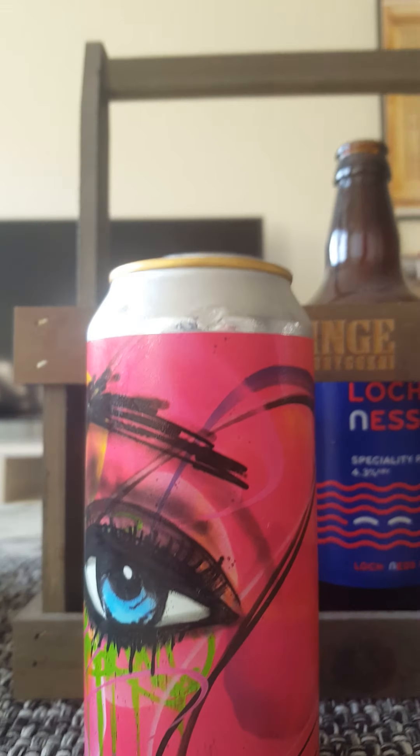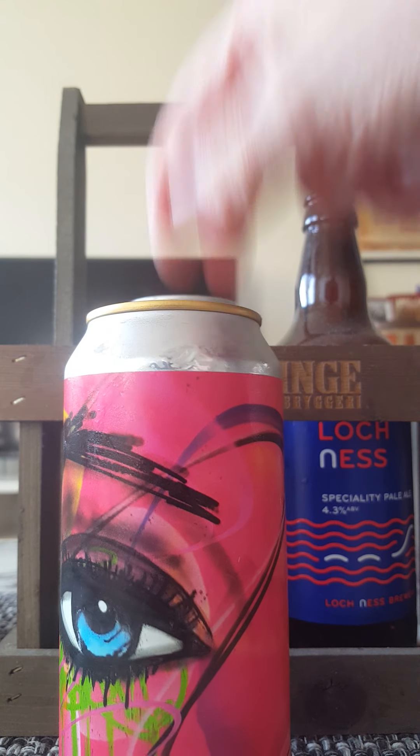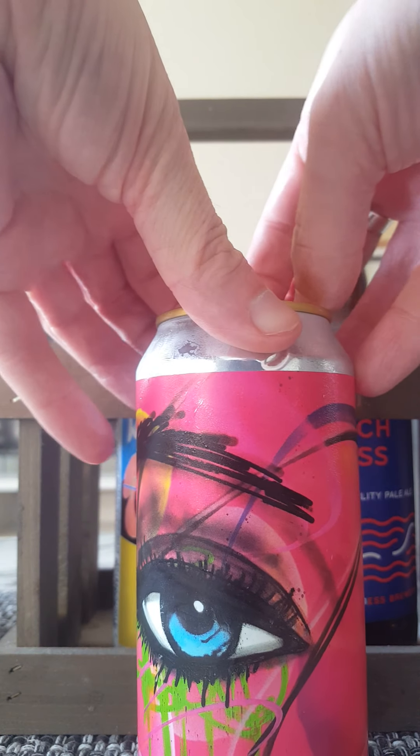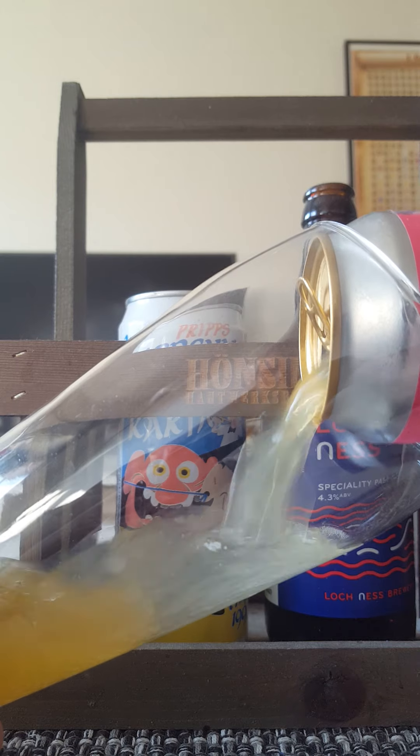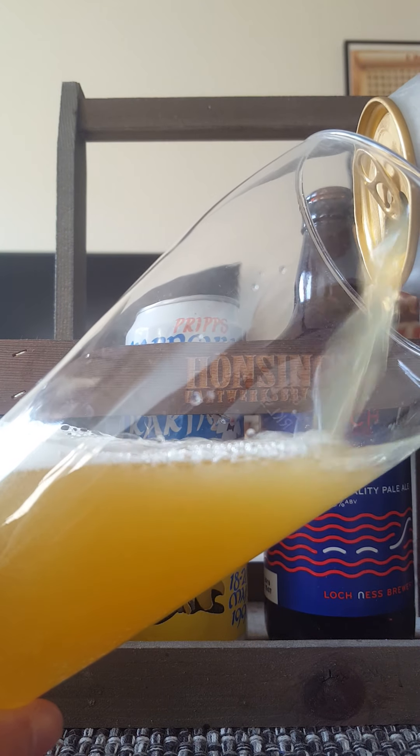Let's give it a bash, see what we get. I do like these beers — they tend to be very, very nice. They tend to do a lot of kind of very juicy New England style IPAs in this series.